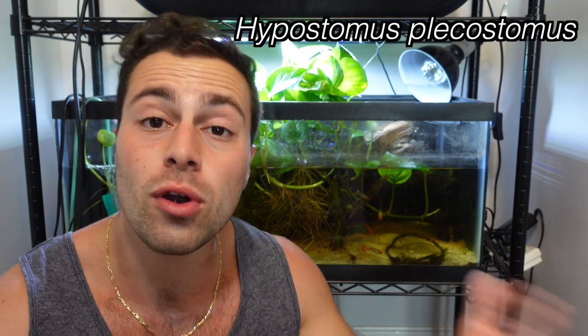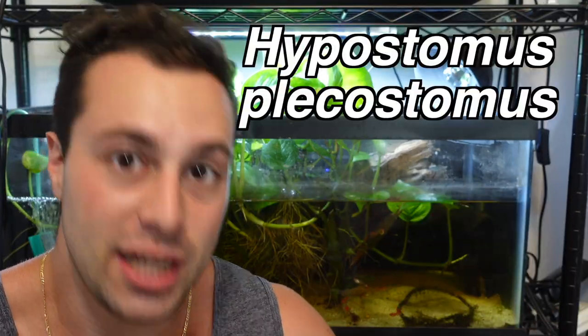Pleco, Algae Eater, Plecostomus, Shelled Catfish — whatever you want to call it, this fish goes by a ton of different names. The scientific name is Hypostomus Plecostomus. This is one of the most popular aquarium fish in the entire world; most people have heard of them, and a huge proportion of people have had them before in their home aquarium.